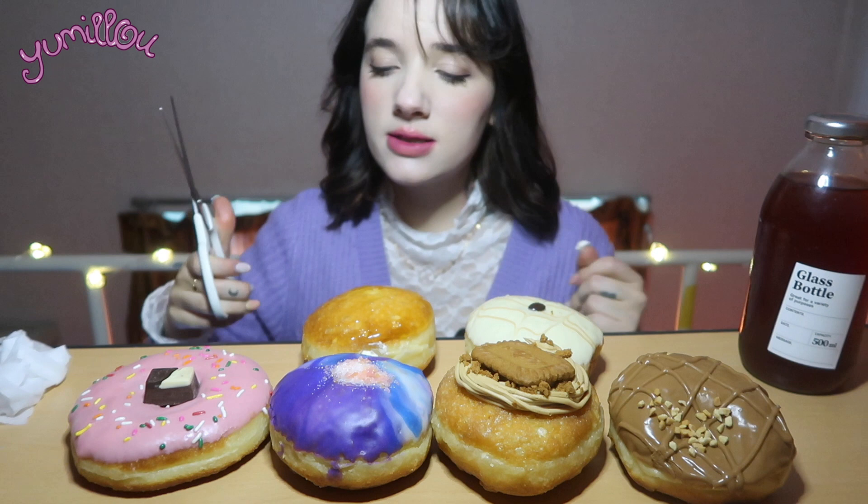Let's eat! I'm gonna cut them in half so you guys can see the inside. I really want to start with the crème brûlée first because crème brûlée is a French dessert and I can't wait to see what it's like in donut form — I've never had a crème brûlée donut before. Wow, it looks so good.